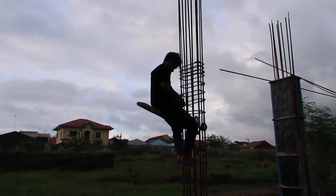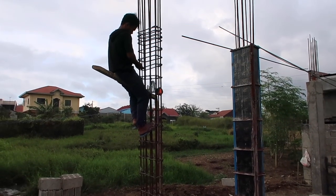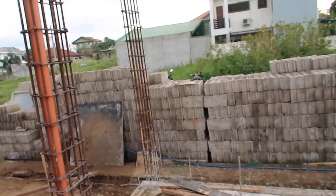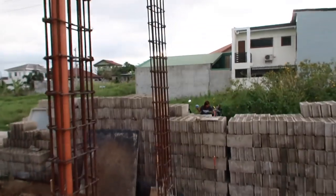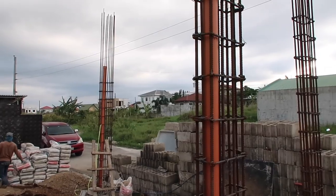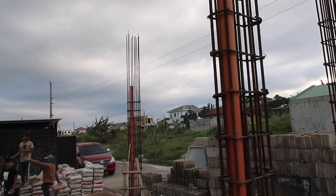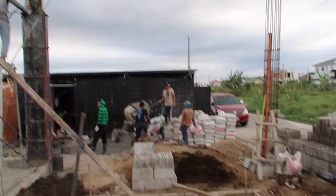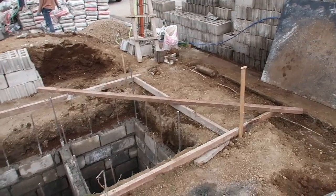The lone wolf over here is always working by himself - he's on the last four columns. They're almost done and then later on there are two more columns to pour. Those are the ones that will hold up the flooring for the garage and our balcony, and part of the bedroom. The septic tank has to be done before they can do much of anything in that area with pouring.